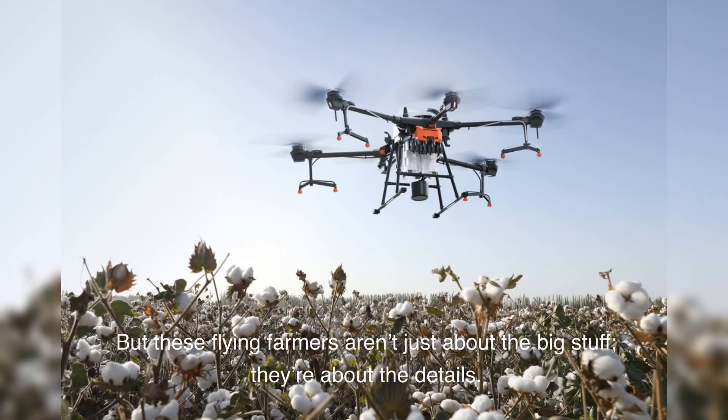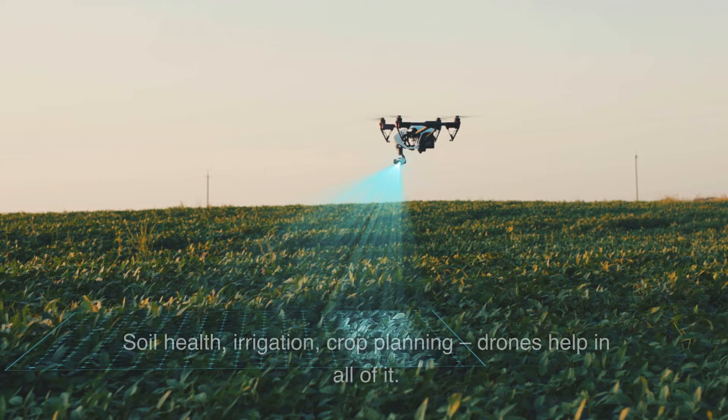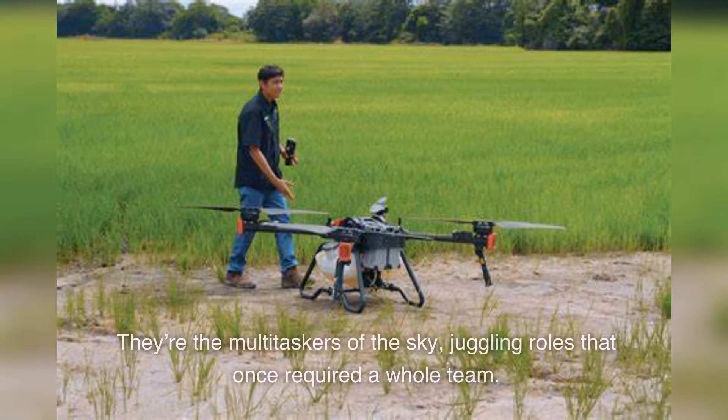But these flying farmers aren't just about the big stuff — they're about the details. Soil health, irrigation, crop planning: drones help in all of it. They're the multitaskers of the sky, juggling roles that once required a whole team.